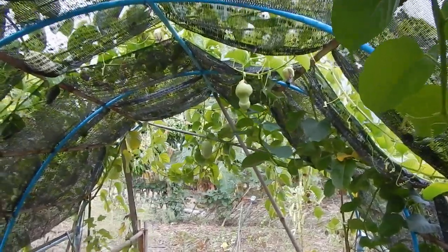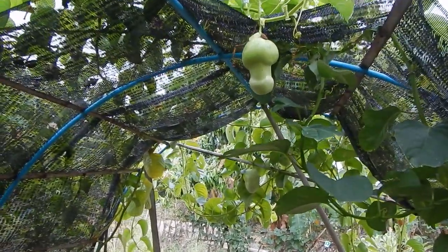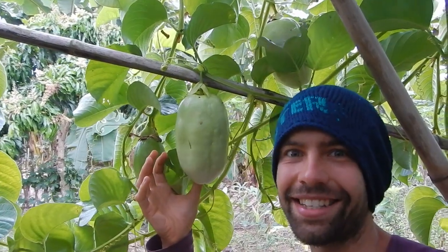When we move into the dome you can see how they develop. These giant passion fruit — it's huge, I mean it's really giant.